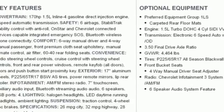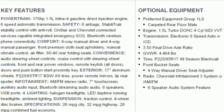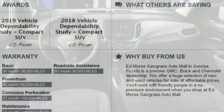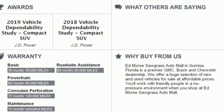Manual telescoping steering column, automatic transmission, active grille shutters, gas pressurized shocks, and an intercooled turbo inline four-cylinder engine.